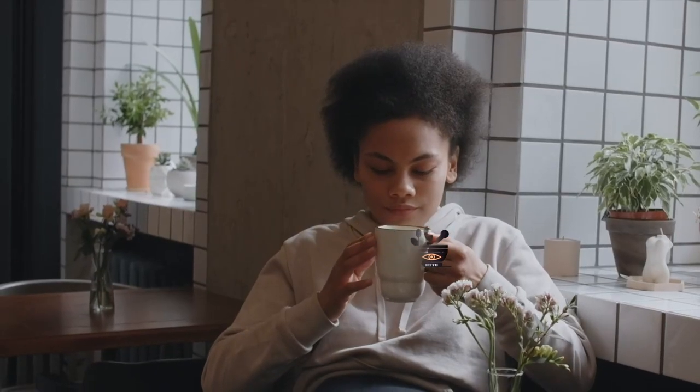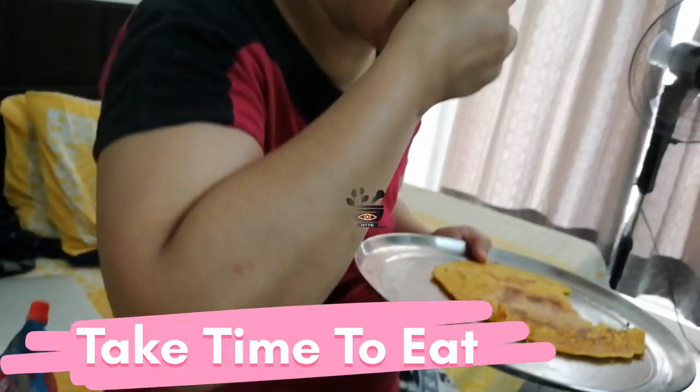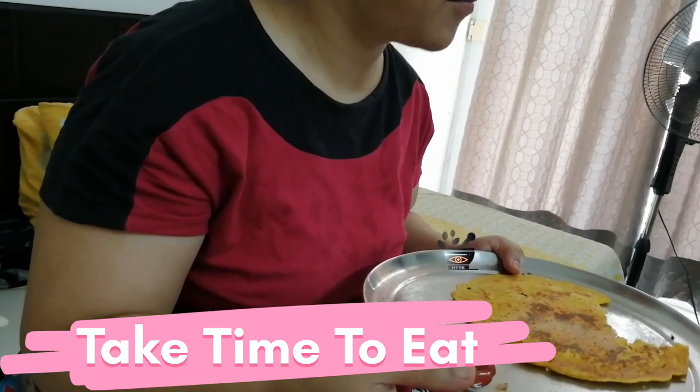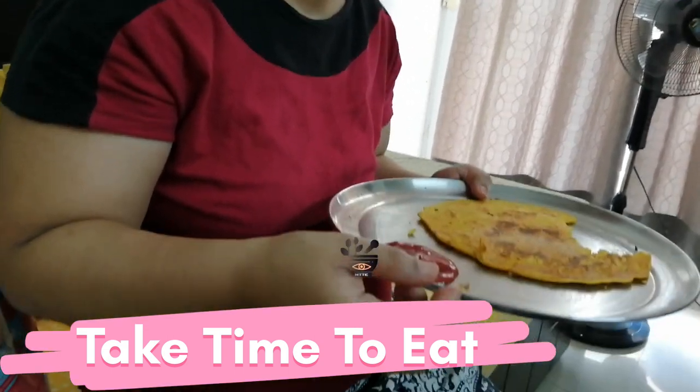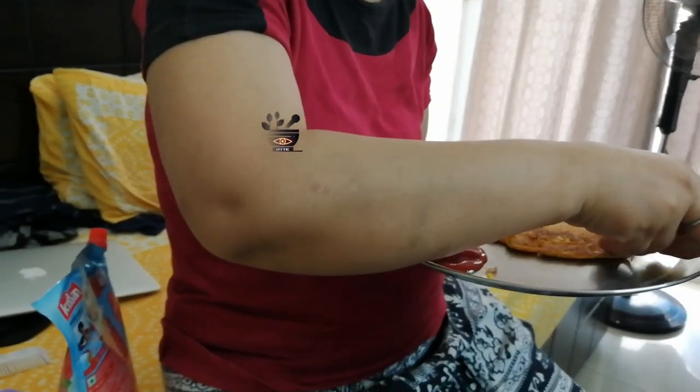Therefore, the first change is to always eat your food slowly and chew it thoroughly. By eating food too quickly, air enters your stomach which causes bloating and flatulence. When you chew your food thoroughly, it improves your digestion — less gas is released during digestion and there is no problem of bloating. Chewing your food slowly is very important.